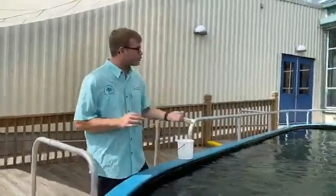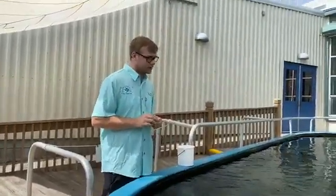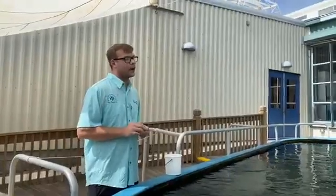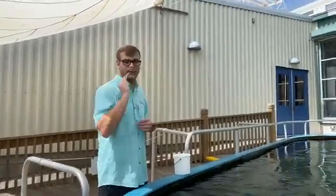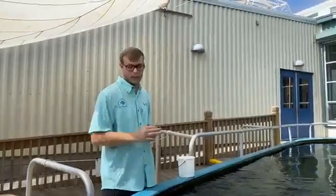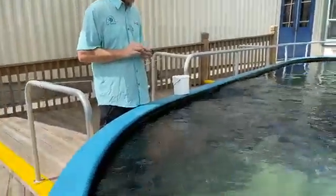We also have two blunt nose rays in this tank. One of our blunt nose rays is different in coloration - typically their nose is rounded, which is obviously where the name 'blunt' comes from. Our female is actually very dark in color, so we mistook her for a southern stingray for a while, but we've gotten a good identification of her.